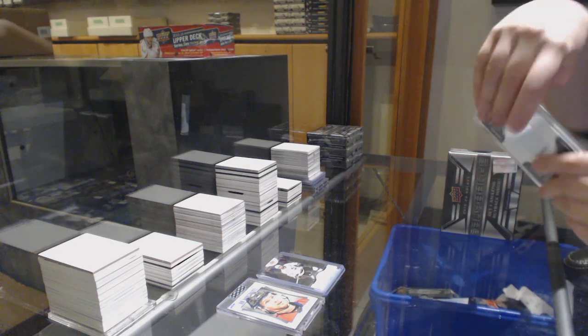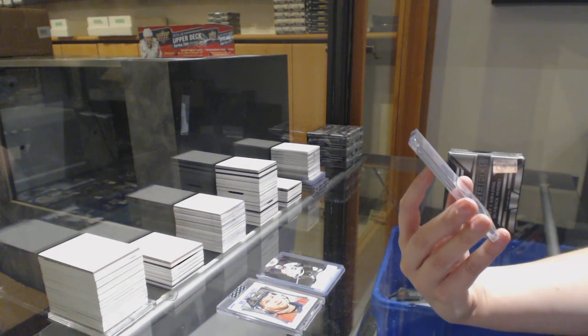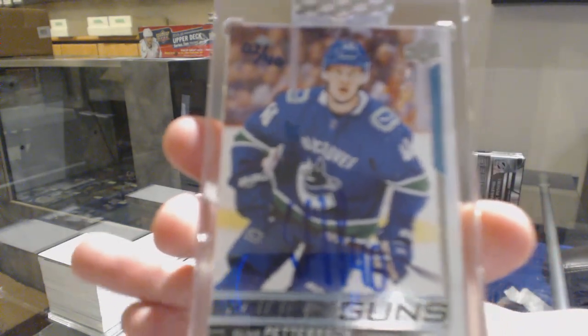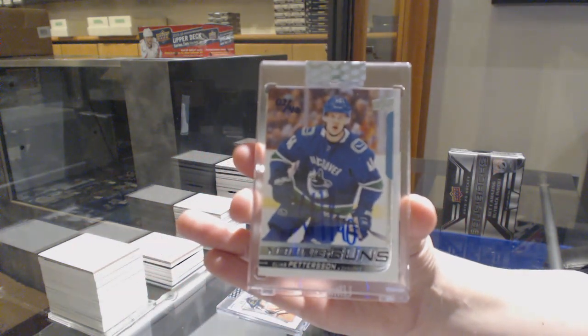Well, nobody guessed this one. Number 240, Young Guns Buyback Auto for the Vancouver Canucks, Elias Pedersen.